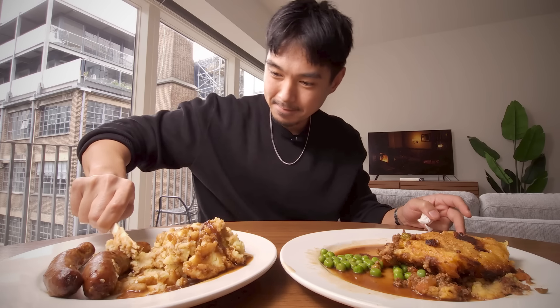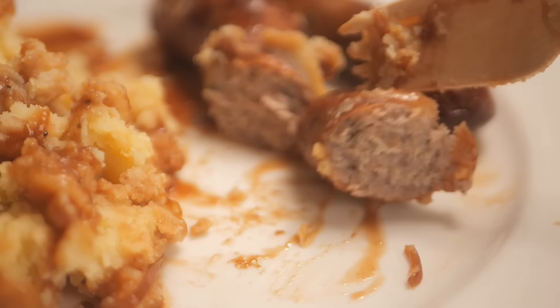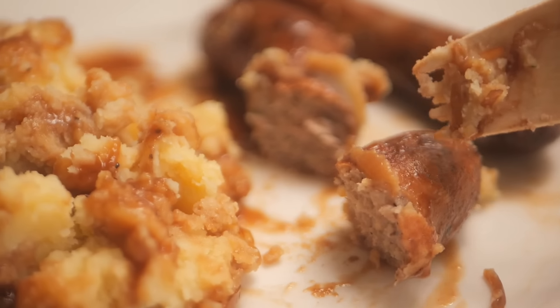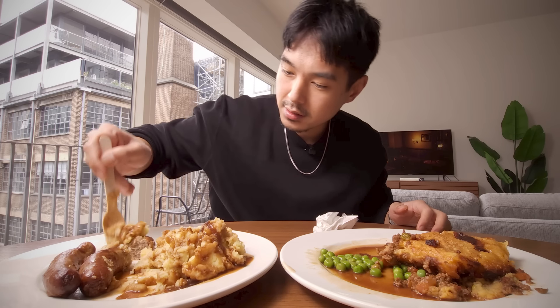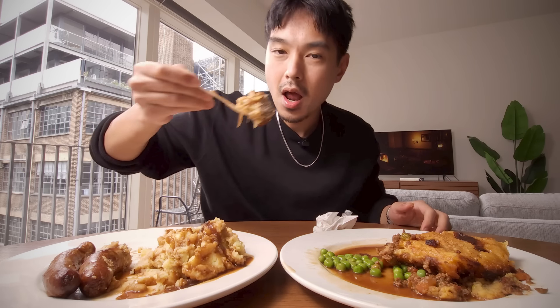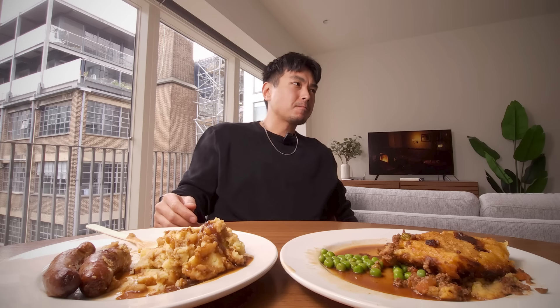Now we confirm that these mashed potatoes are on point. Let's try it with some of this sausage — this should be a classic Cumberland sausage here. Inside looking good, and I just feel like this with this is going to be such a great combination. That is all I really need in life.